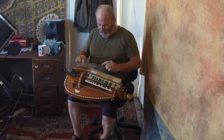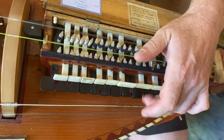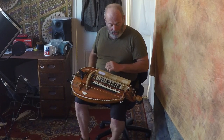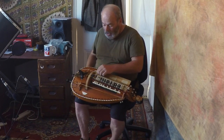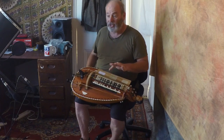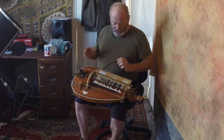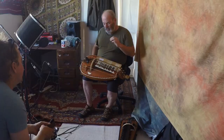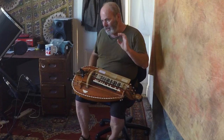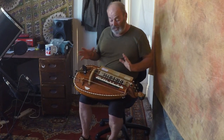That's like the just the highest melody string. Boudon. And that's the drone string being demonstrated repeatedly.